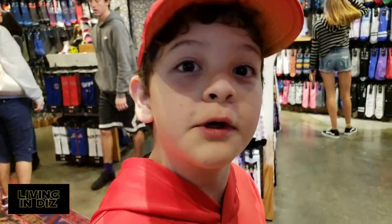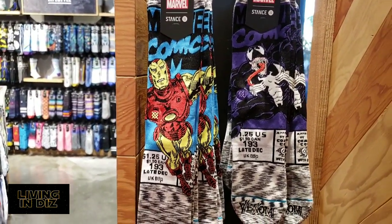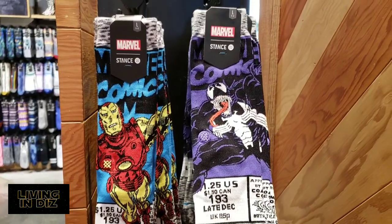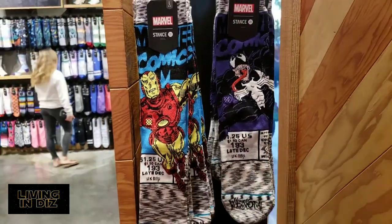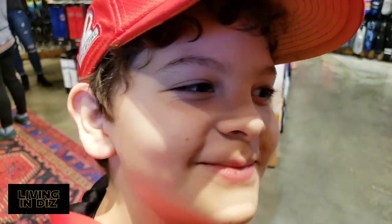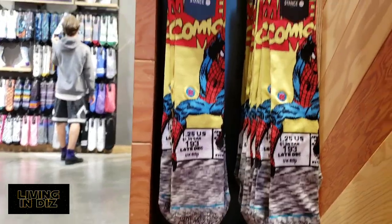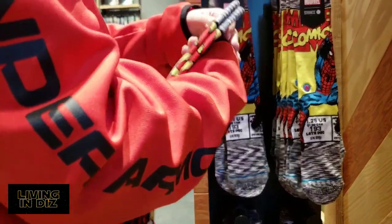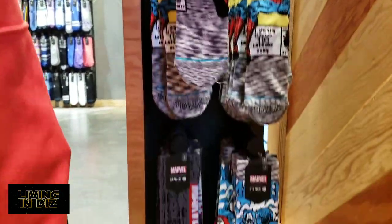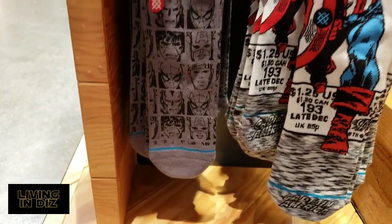We have a little Marvel theme going over here. We have some Iron Man and some Venom — we just saw Venom. We highly recommend you see that movie; it's good. I didn't realize Venom was a funny character. Venom is funny — his favorite two things to eat are tater tots and chocolate. We've got some Spider-Man ones; it's like the front of the comic books. This one has multiple faces on the socks, which is pretty sweet.